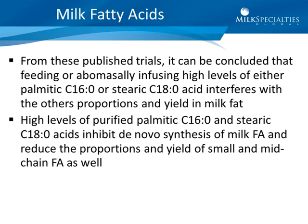High levels of purified palmitic and stearic acid inhibit de novo synthesis of milk fatty acids and reduce proportions and yield of small and mid-chain fatty acids as well. So again, it's probably not a good idea to load your cannon with either high levels of palmitic or high levels of stearic acid for the sake of improving milk fat percentage.